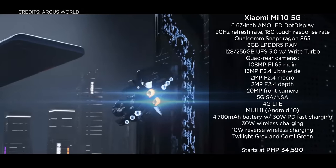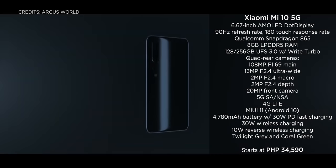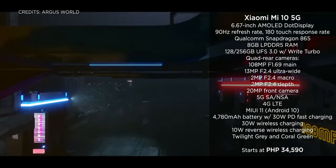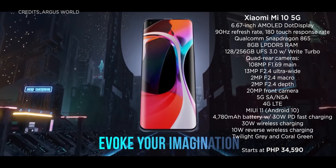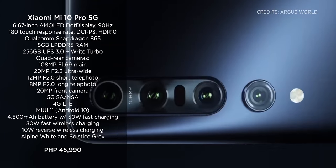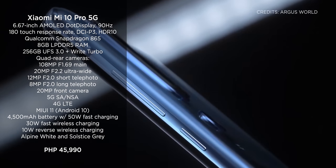Focusing on Xiaomi, the first one is the Xiaomi Mi 10. Offering a 6.67-inch AMOLED display capable of 90Hz refresh rate and a 180Hz touch response rate, you also get a Qualcomm Snapdragon 865 chip, up to 12GB of RAM, and up to 256GB of internal storage, plus quad rear cameras. Pricing starts at 34,590 pesos. Then we have the Xiaomi Mi 10 Pro, which offers almost the same specs as the regular Mi 10 but with a spec bump on the camera department, plus 50W fast charging instead of the 30W found on the Mi 10. This device will set you back 45,990 pesos.